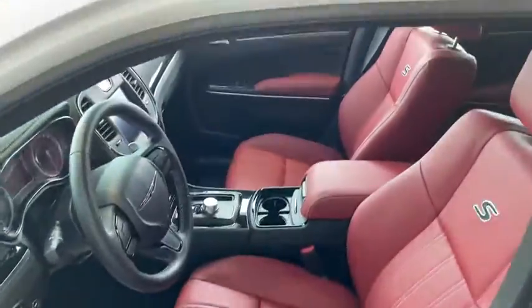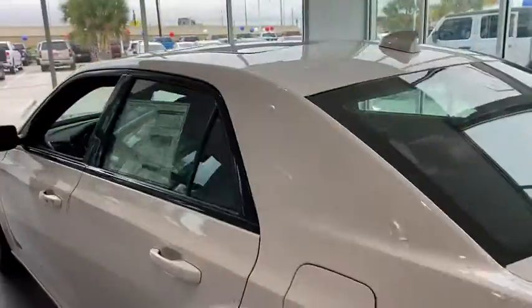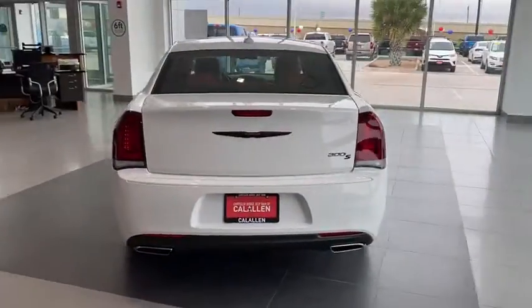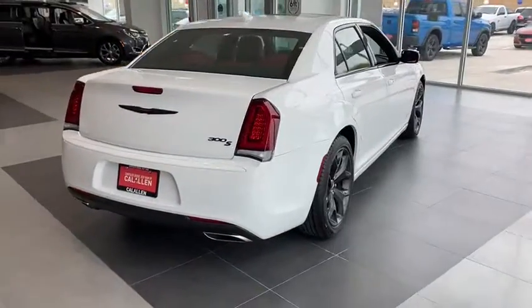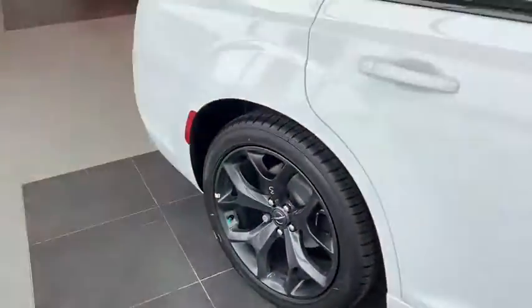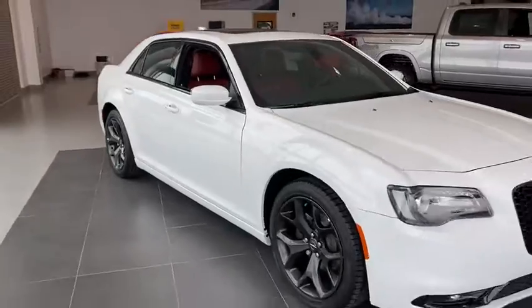Take this vehicle for a spin and see why so many shoppers are now proud owners. The Chrysler 300.